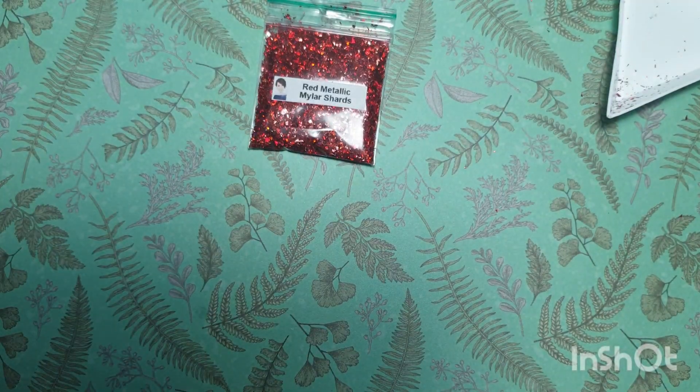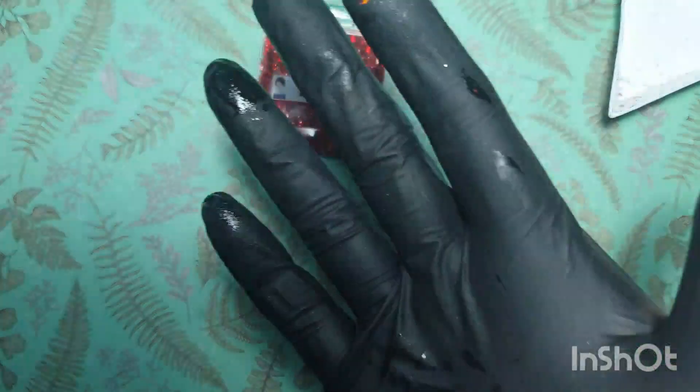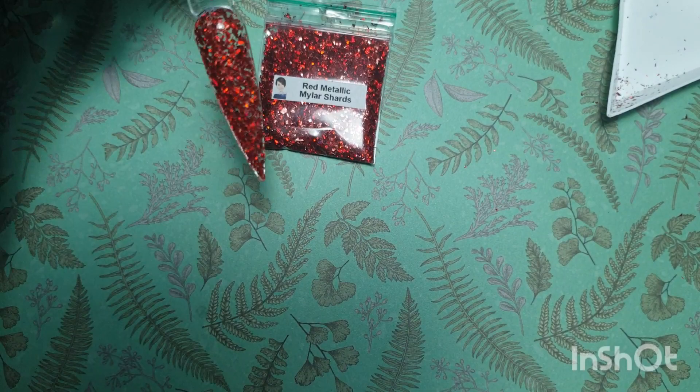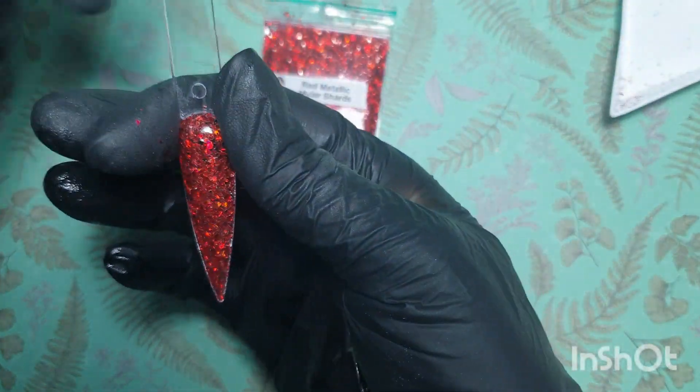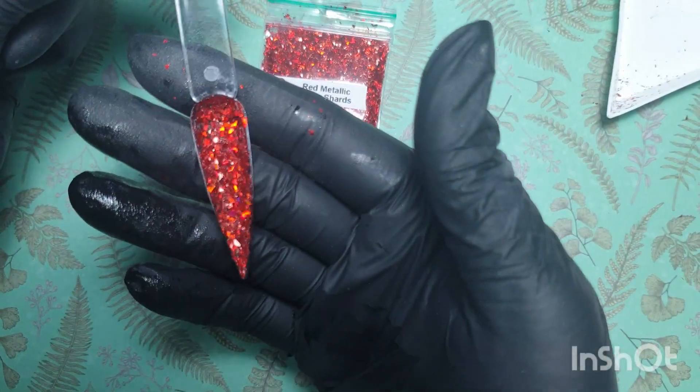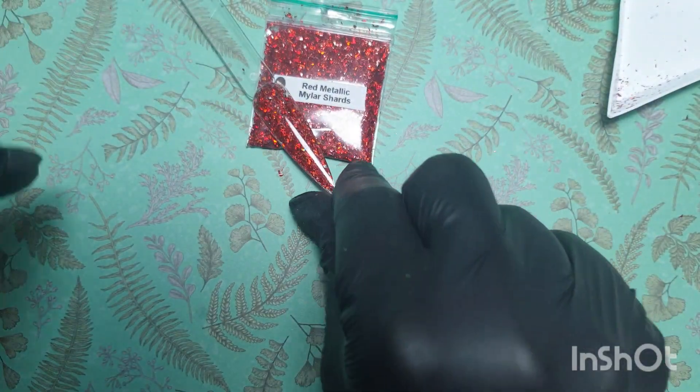So there you have it guys — this is the red metallic mylar pieces! I think I just dropped my top coat all over my glove. There we are — beautiful, absolutely stunning. I love this one. Look at that, it's like glass, right? See you tomorrow, thanks for watching, bye!